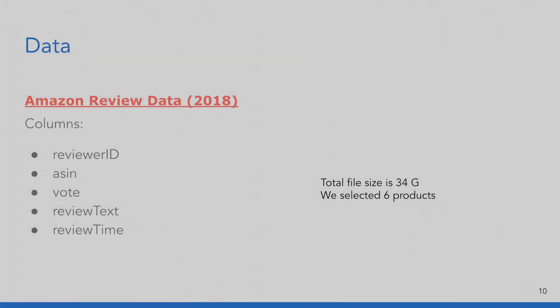Now let's talk about the data for this product. For testing purposes, we used Amazon review data that is freely available on the internet — provided by University of California, San Diego — with the latest reviews from 2018. There are a few core columns that we use: Reviewer ID, ASIN (the Amazon product identifier), vault (which indicates how popular the review is), the review text itself, and the review timestamp. The total file size is 36 gigabytes, but for demonstration purposes we only selected six products for our app.